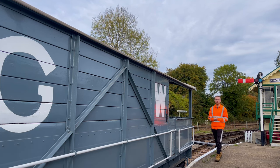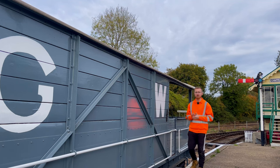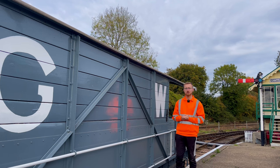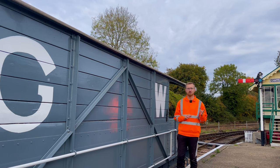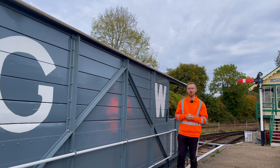Hi guys and welcome back to Wardle Road. In today's video we're not at the Colman Valley Railway — we're just down the road at the East Anglian Railway Museum. Today we're going to be talking to a couple of chaps who work in the restoration department and they're going to be showing us a little bit of behind the scenes of some of the wagons they've been working on, as well as a 20 ton brake van they're working on.